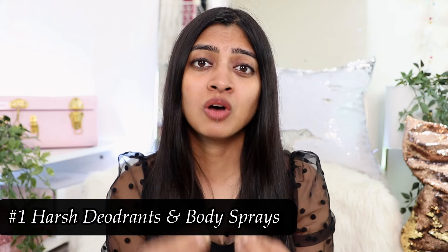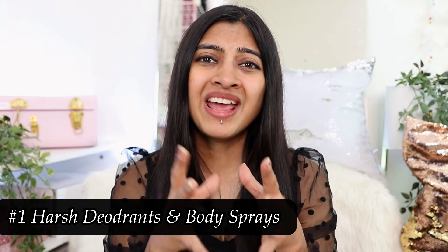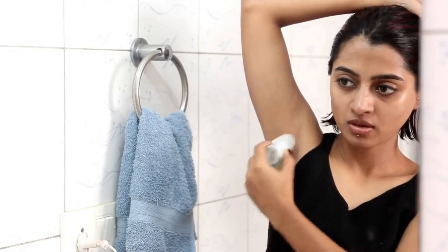On that positive note, let's get started and talk about what causes dark underarms. There are multiple causes, but if I really have to break it down, there are four most common ones. Number one: it often happens because of the deodorants or body sprays you're using. If they are heavy on alcohol and you use them too much, they can irritate your skin.